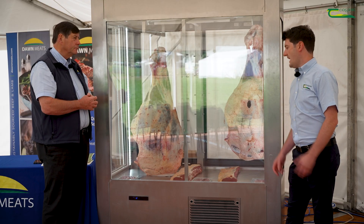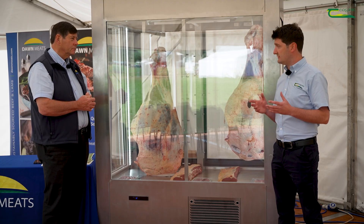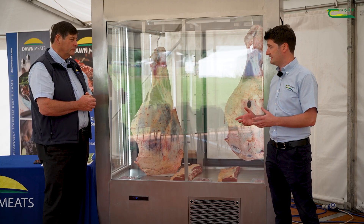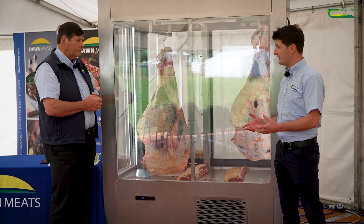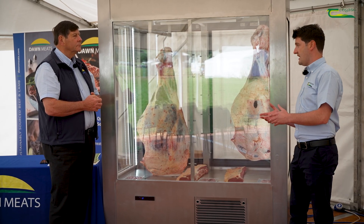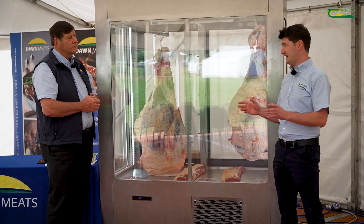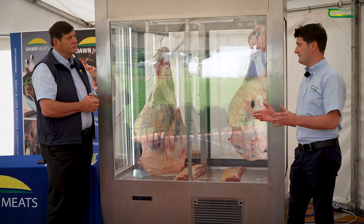Okay, and Paul, we know genetics has a massive factor. Looking at some of the research studies outlined here today, we know that high beef sub-index animals and the dairy beef index have an increased ability to achieve that overall spec in terms of weight and confirmation. But physically, what traits can dairy farmers look for when picking a beef bull?